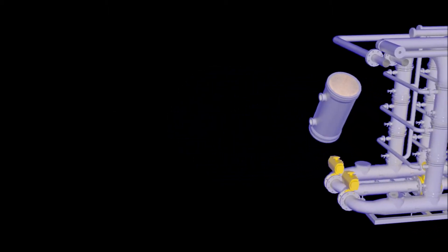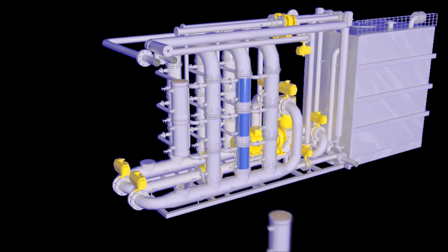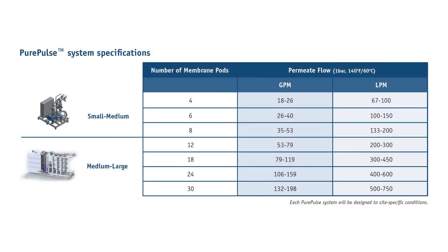Each Pure Pulse membrane pod consists of multiple ceramic hollow fibers in a stainless steel housing which is stackable, thus increasing the filtration area within a small plant footprint. We have the capability to design a flow rate as low as 18 gallons per minute and as high as 200 gallons per minute. Pure Pulse technology also promotes a viable and efficient way for future capacity expansion without adding to the original footprint.